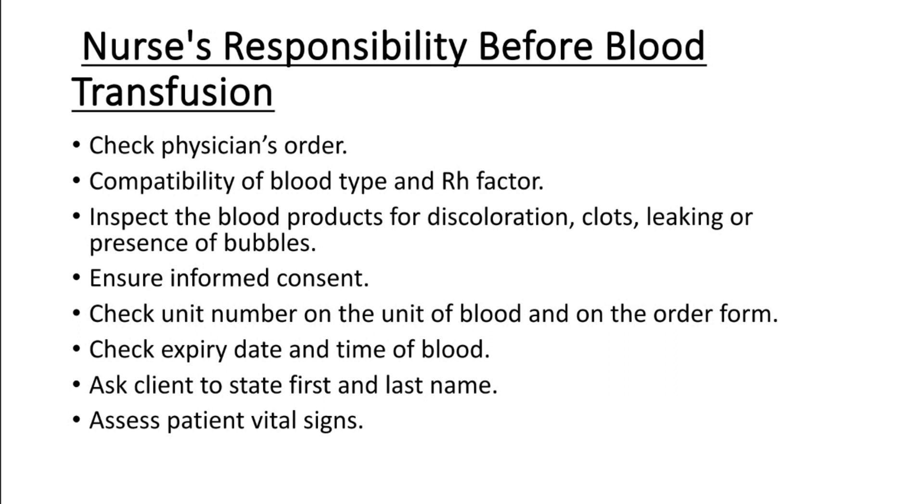Check the patient's identification number on the wristband and in the patient's chart. The verification procedure should be done with two nurses. Obtain baseline vital signs, especially temperature. Assess the patient's history of any prior reaction to blood transfusion.